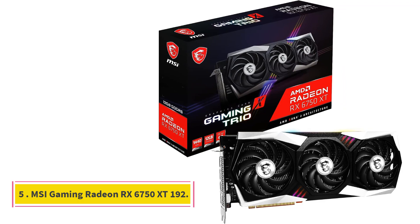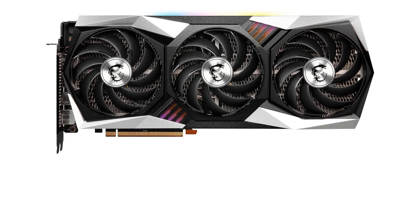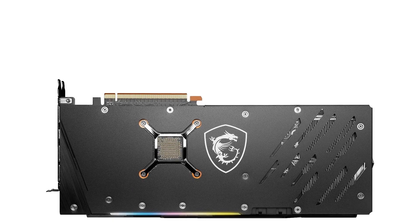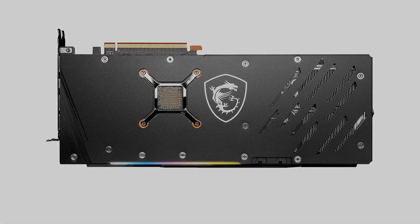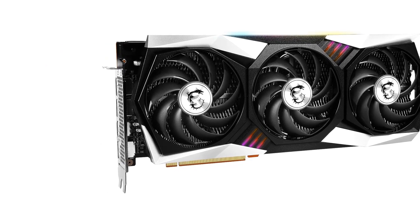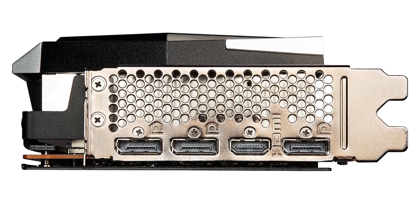Number 5: MSI Gaming Radeon RX 6750 XT. Chipset: Radeon RX 6750 XT. Video Memory: 12GB GDDR6. Memory Interface: 192-bit. Output: DisplayPort x3 V1.4a, HDMI 2.1 x1. Digital maximum resolution: 7680 x 4320.